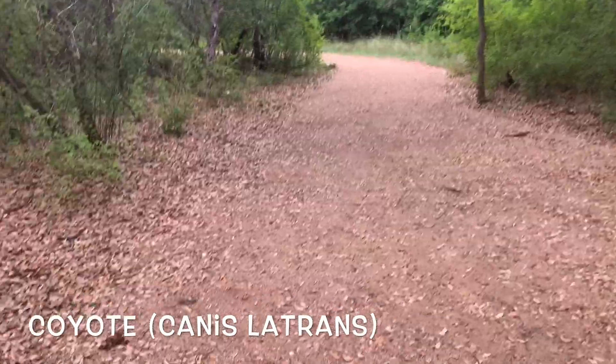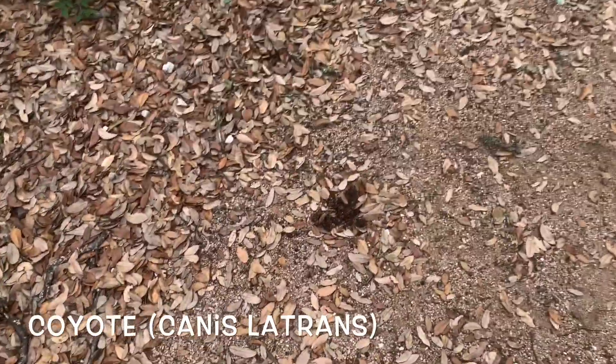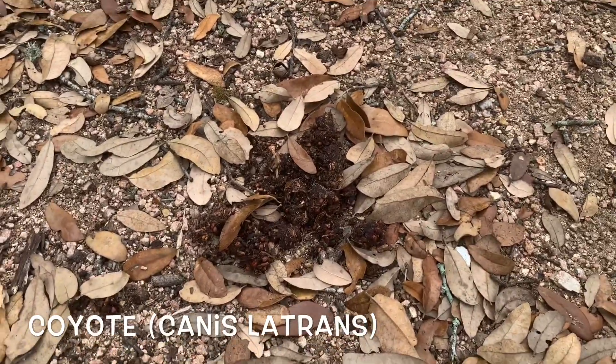Again, out here on the Discovery Trail, I've stumbled across some more coyote scat. You can tell this looks very different from the one we found earlier.